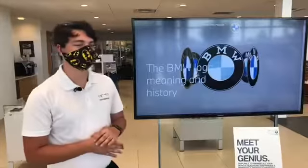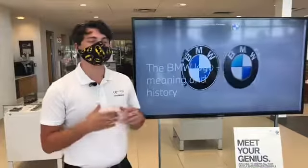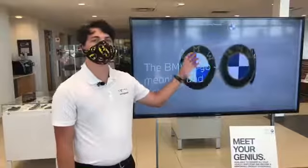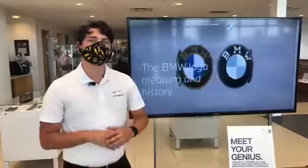As years go on, the BMW logo will change eventually. It's just inevitable as the times go on, but it's safe to say that the original circle with the white and the blue is going to stay the same forever.